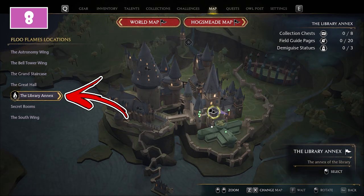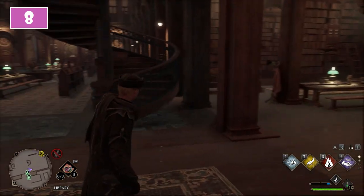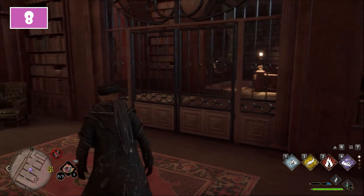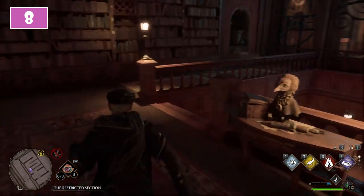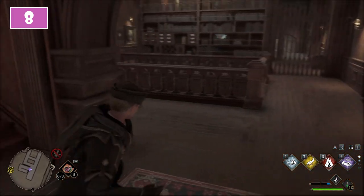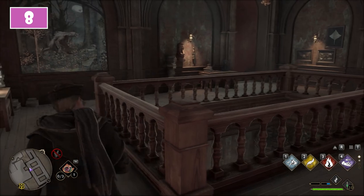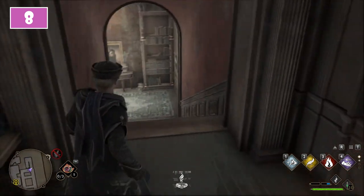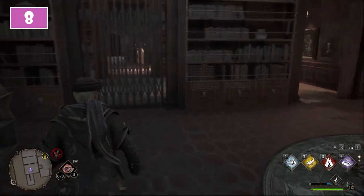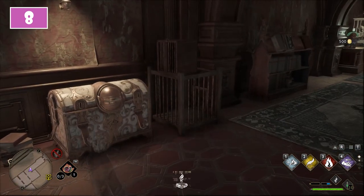For the eighth, it is time to move to the Library Annex. Use the Library Floo Flame. From there turn around and get behind the bookshelves where you will notice a passage. At the end of it go to the right to pass through the gate, then use the staircase going to the right. At the end of this staircase turn to the left and use the passage on the left side of the bookshelf. Reach the end of this passage, then check the right corner where you will find another passage. Following this staircase you will reach the lower level of the Library. Use the passage on the right and at the end of it, on the left under the light, you will find the eighth chest to loot.